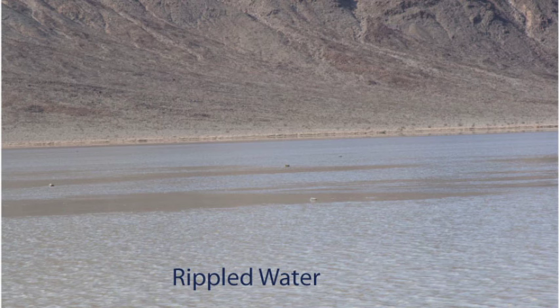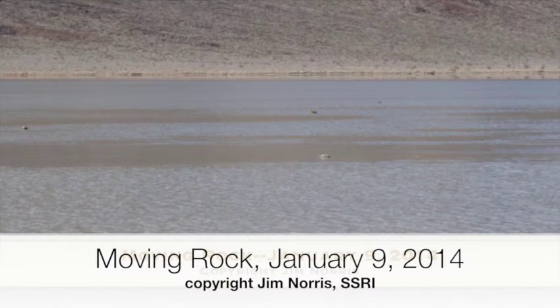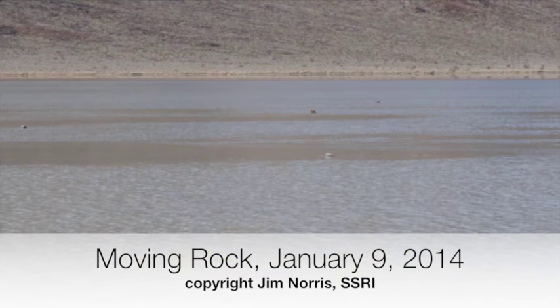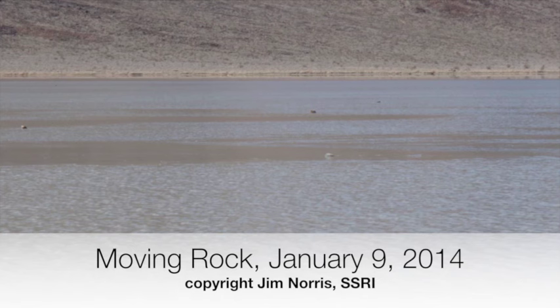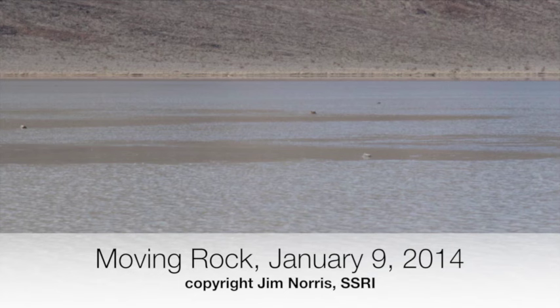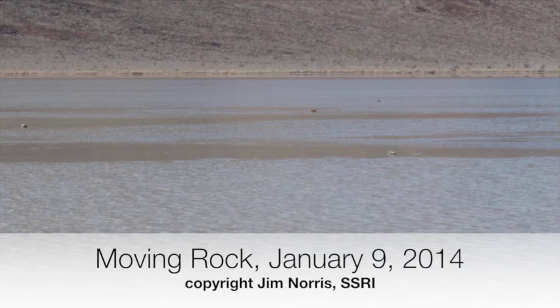By good luck, and with a long camera lens, we caught some rocks moving on January 9th. In this image, the liquid water is rippled by the wind. The floating ice is darker gray. There are a series of stationary rocks not engaged by ice, and there is a moving stone — and it's off! Here we see a time-lapse set of images at about natural speed: the rock moves in fits and starts, pushed by the ice panel, and finally and briefly gets going. Movement is so slow that it is easy to miss, particularly if there are no stationary rocks nearby to act as reference points.